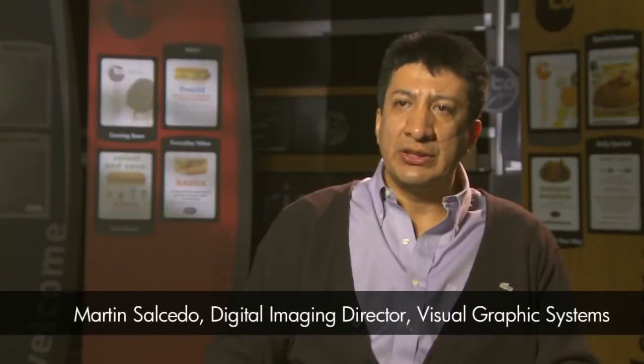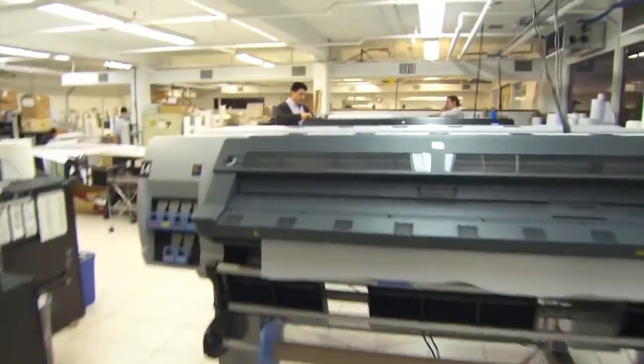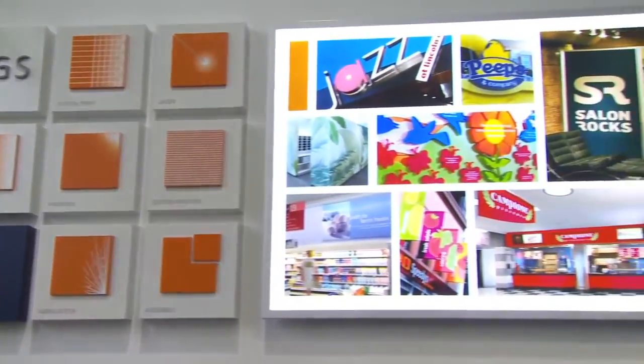My name is Martin Salcedo, and I'm the director of the Digital Imaging Department. VGS is among the top companies in the New York area. We are in the business for 30 years, serving the retail, architectural, and hospitality industries.